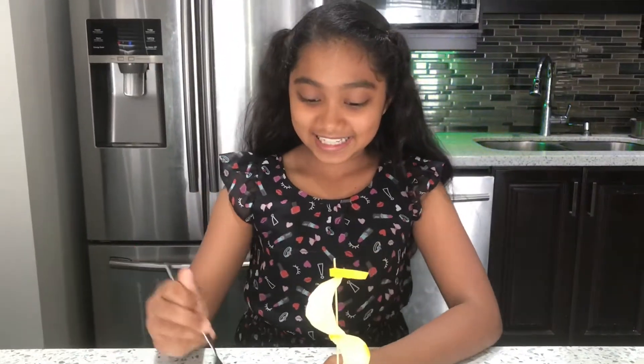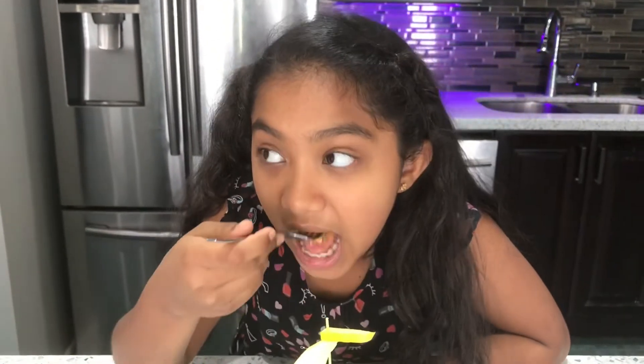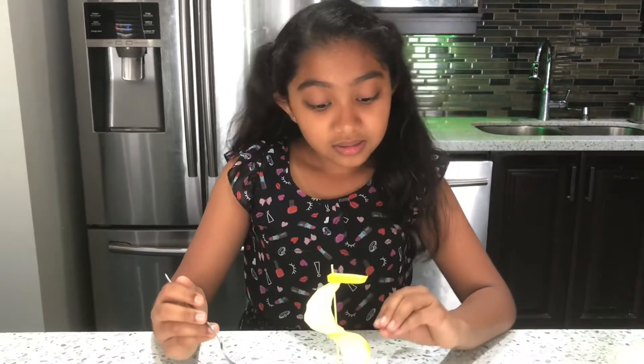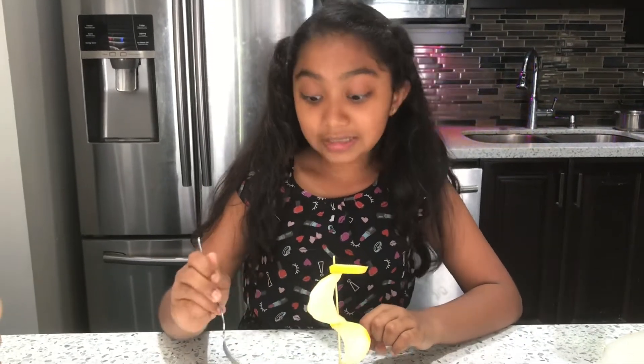Now I'm going to taste it. Wow, look how cheesy that is — it looks so good. Mmm. It tastes really good! The marinara sauce made it have a really, really tomato-y flavor. And the cheese is very cheesy — you should put a lot of cheese if you want it to be even more cheesy. And that's what we did today. I love it, it tastes so good. The inside filling is very, very yummy.